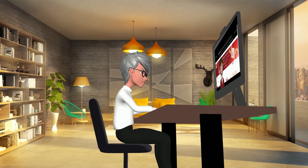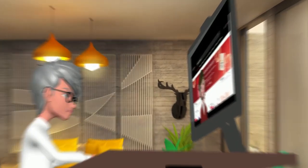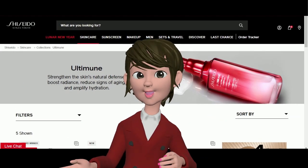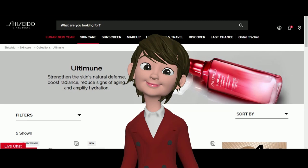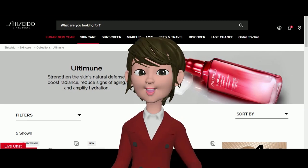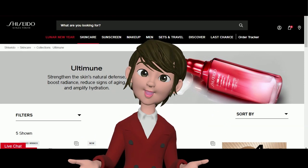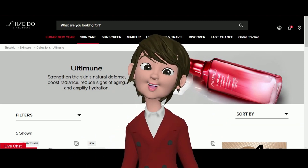What about Ultimune? Those products are supposed to fight aging, right? Ultimune focuses on enhancing the skin's own resilience against aging and overall skin health. Ultimune products are mainly pre-treatments designed to boost the skin's natural defenses and enhance the efficacy of subsequent skin care products.